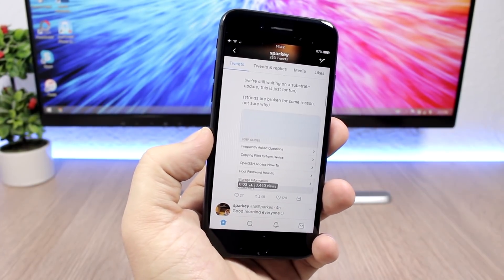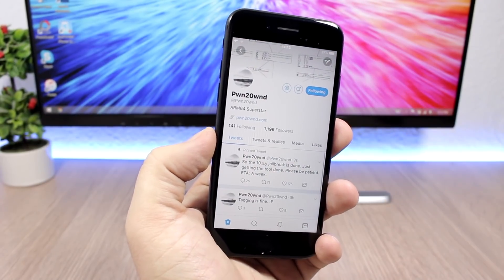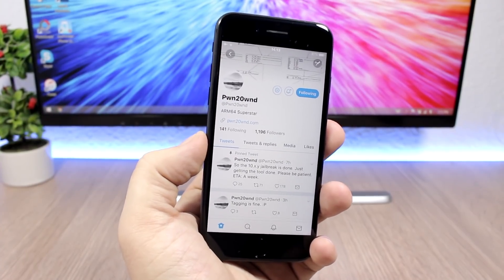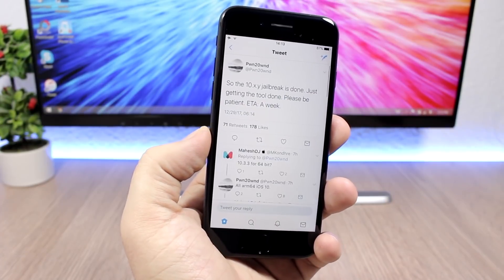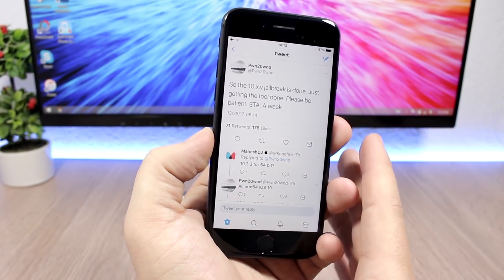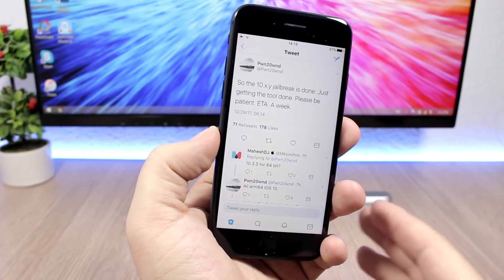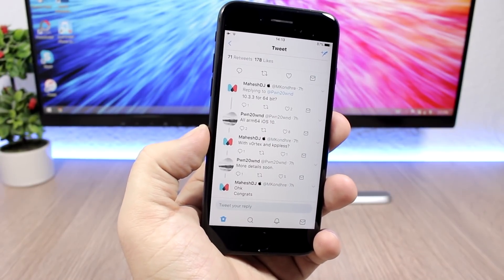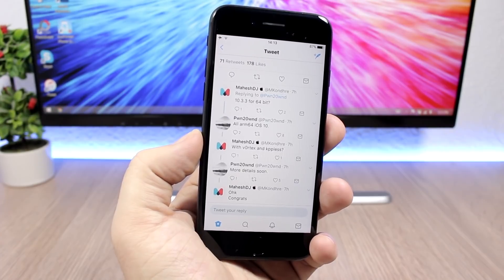The other one is from another developer who has created a jailbreak tool that will support all iOS 10 versions. You can see the tweet right here — he's basically done with it, just getting the tool ready with an ETA of one week. So in about a week we could see this jailbreak tool released. As you can see, it covers all 64-bit devices on iOS 10 up to iOS 10.3.3.